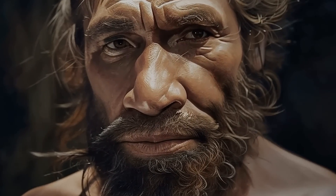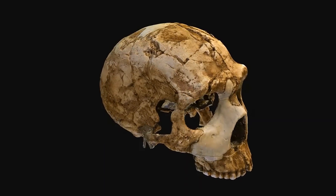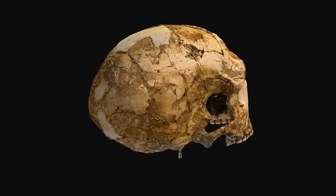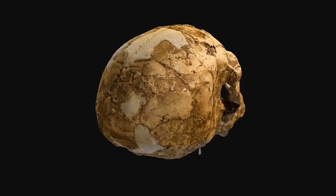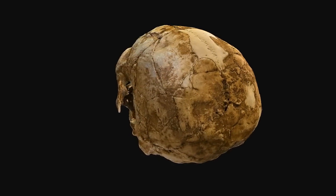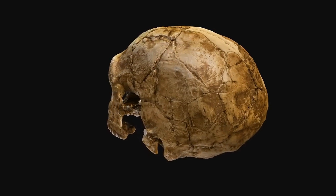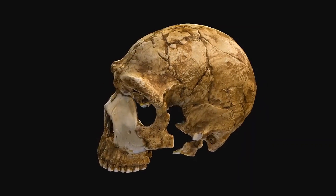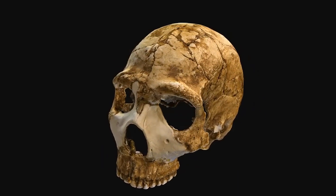Do you have Neanderthal DNA? This Neanderthal's DNA, distinct yet interlinked with other Neanderthal groups, opens a window to understanding the complex population dynamics of Neanderthals across Europe. We are going to investigate his lineage further and find out where his population likely comes from, what happened to them, and even whether you could be related to Thorin.